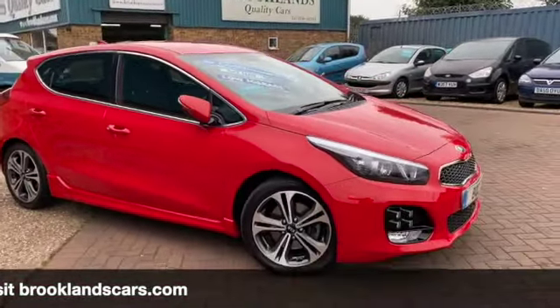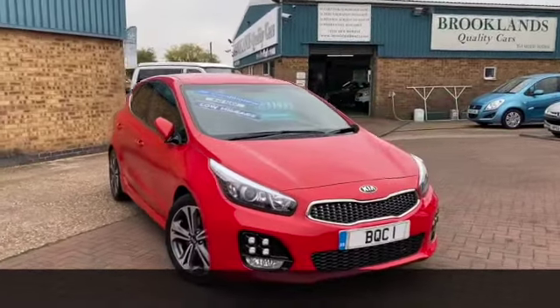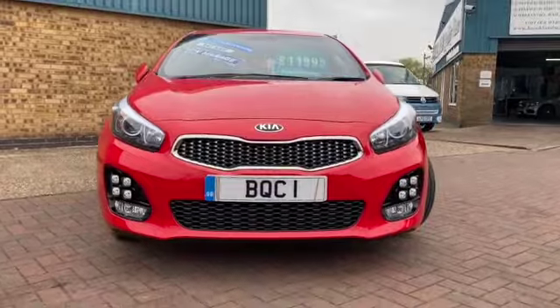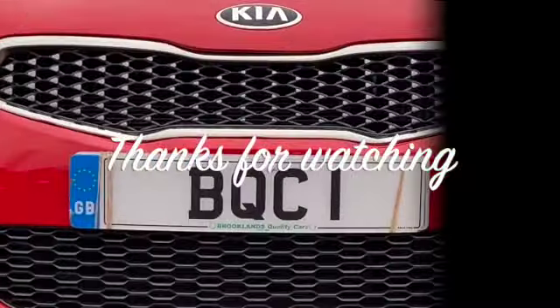If you've got any questions or if you'd like to book a test drive, give us a call on 01536 402 161. We can make sure the car is still available and cleaned, so it's nice and safe for your visit. Thanks for watching and stay safe.